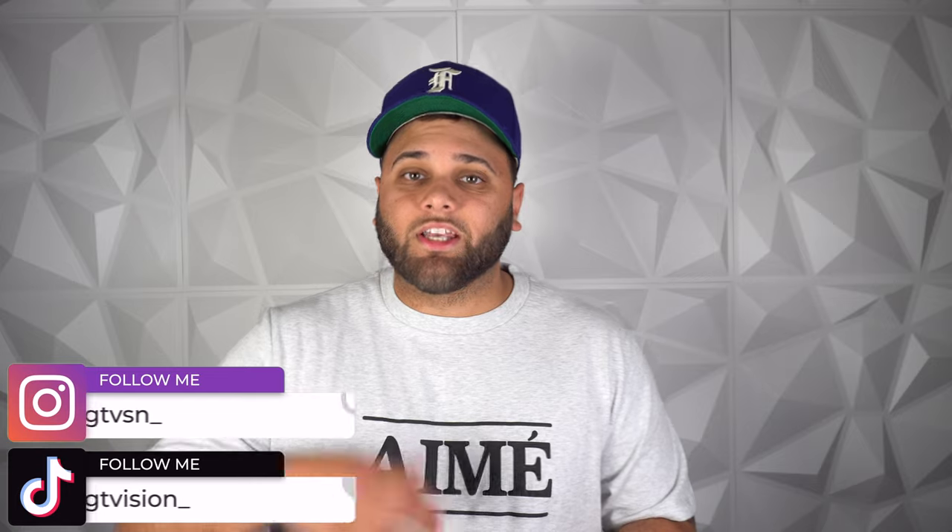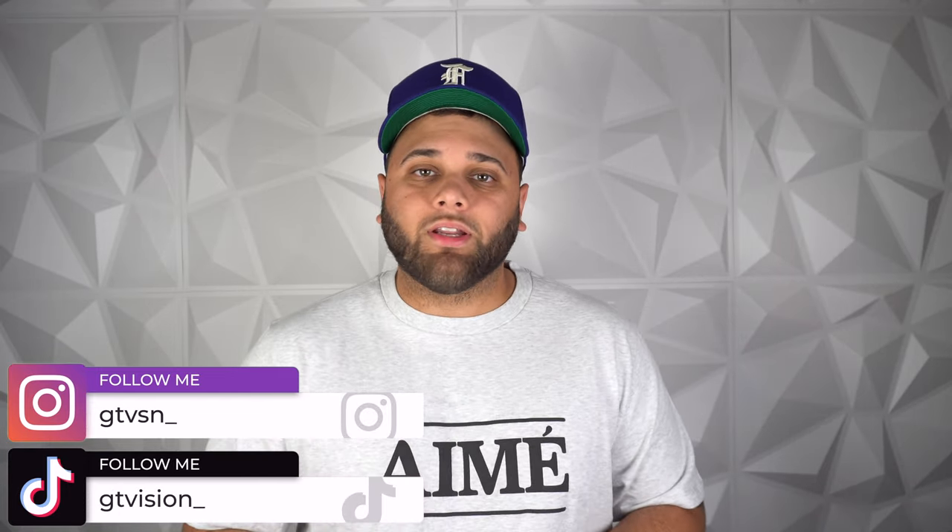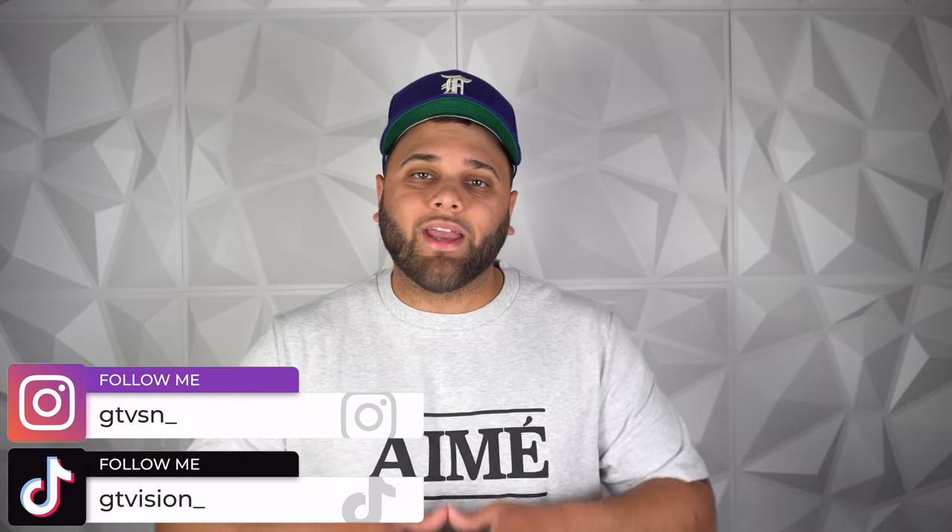In today's video, let's talk about the best summer shorts you can buy to elevate your style while still keeping you cool and comfortable. We're going over the top five summer shorts you need to have in your wardrobe and why you should consider picking up a pair. Now before we get into it, if you guys like fashion, sneakers, and men's grooming, make sure you hit that subscribe button down below. Now let's go ahead and get into it.